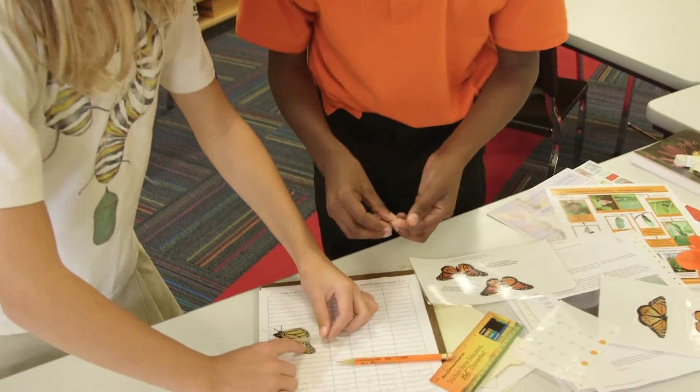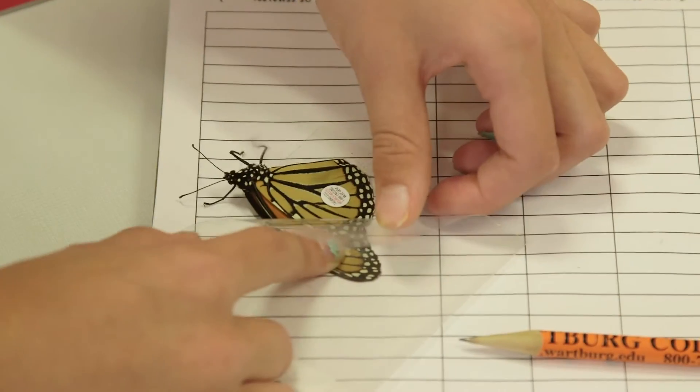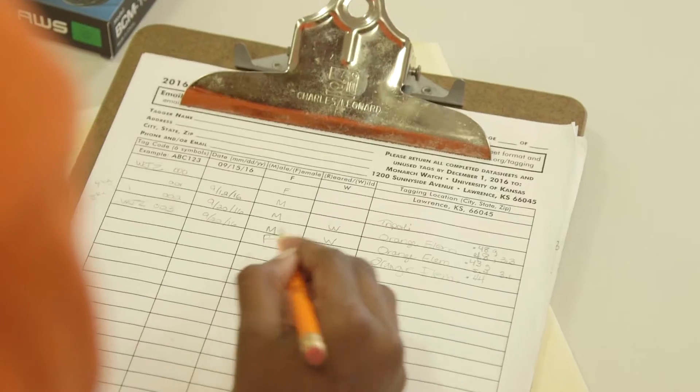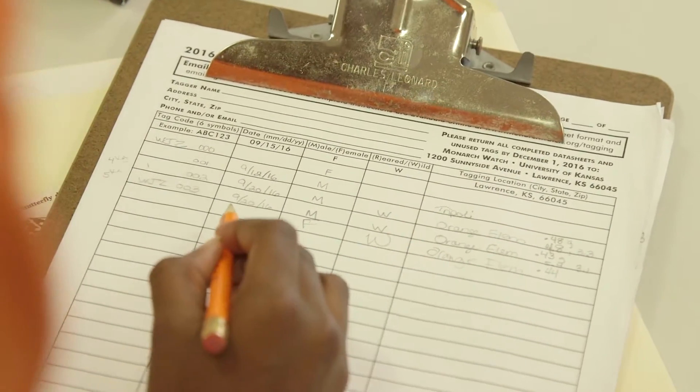The citizen science, to me, is so practical. It's one of those where we can make a difference. We're helping, because scientists can't do all of this. We learned a lot about monarchs and tagging them, and I think we've learned a lot about citizen science, because we're tagging butterflies and sending some information to scientists so they can know more about monarchs to help them with research.